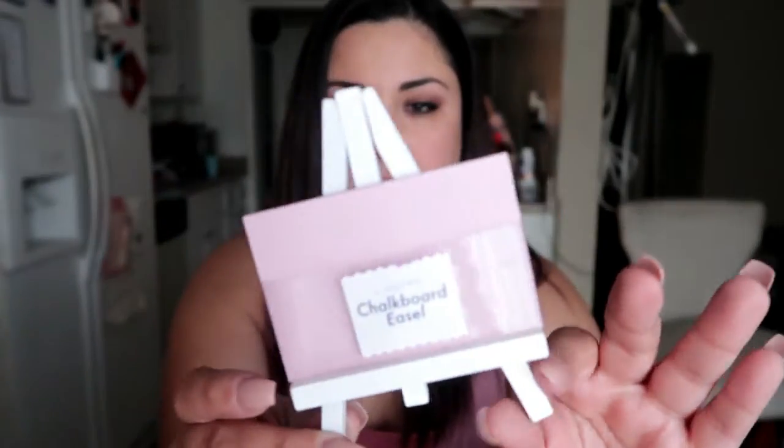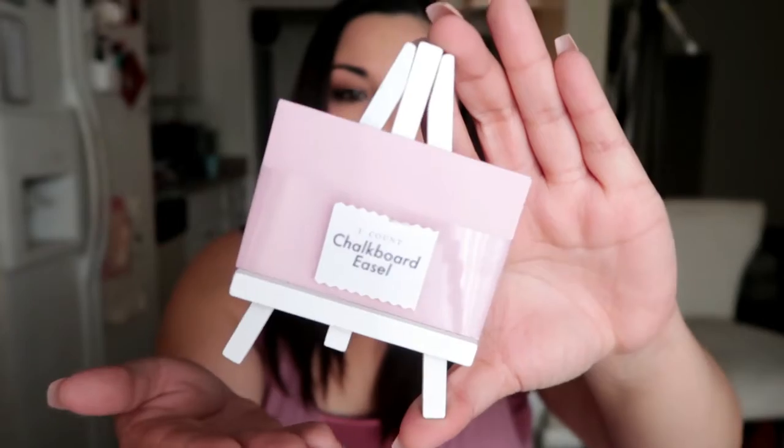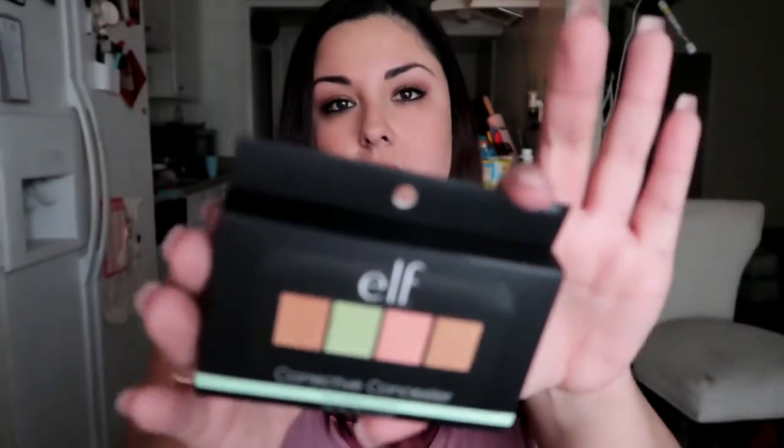From the dollar section I also got this little chalkboard — it's a pink and white chalkboard for literally one dollar. I don't know why I got it but I thought it was cute. I also picked up some batteries for my fire alarm because it's dying again and I need to change them out.